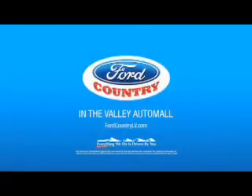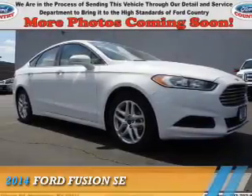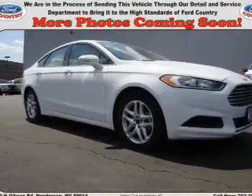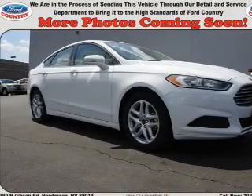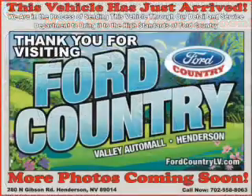Visit Ford Country in the Valley Auto Mall. Presenting the 2014 Ford Fusion, powered by a 2.5 liter 4-cylinder engine and a 6-speed automatic transmission.